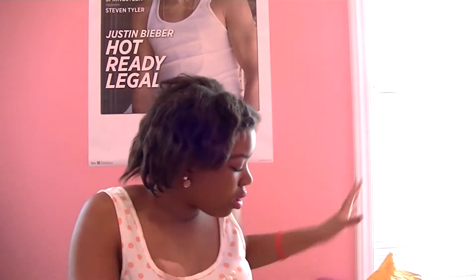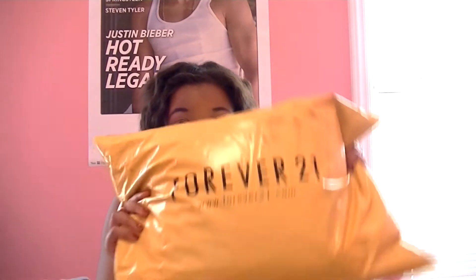I was so excited when I got home today because I came home to the best thing ever. Hey guys! I ordered stuff from Forever 21 and I finally got it. So I decided I was going to unbox it for you guys. With that being said, let's open this baby up.